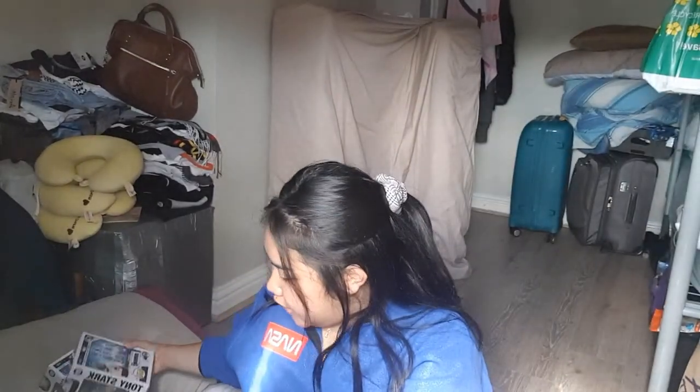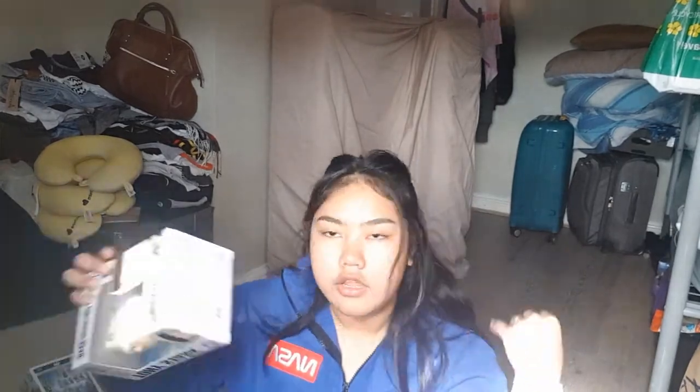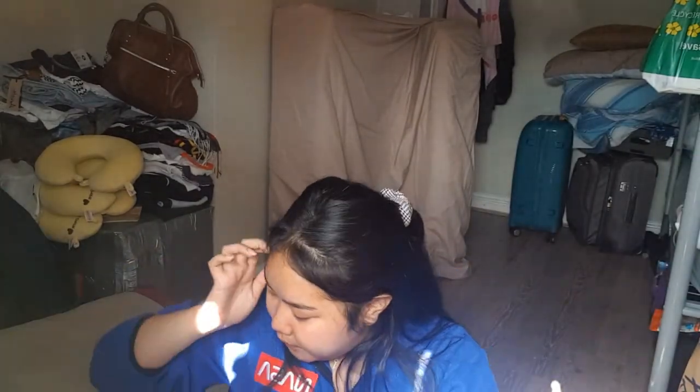If you've seen my Comic-Con vlog, you know I got a badge and a patch there. Here are the other things I got — two Funko Pops: Tony Stark and Rescue. I'm not going to open them since I already did that in my Comic-Con vlog. My friend also asked me to get her a Funko Pop keychain — it's Captain Marvel in her helmet. I opened it and couldn't get it back in, but that's Carol Danvers.